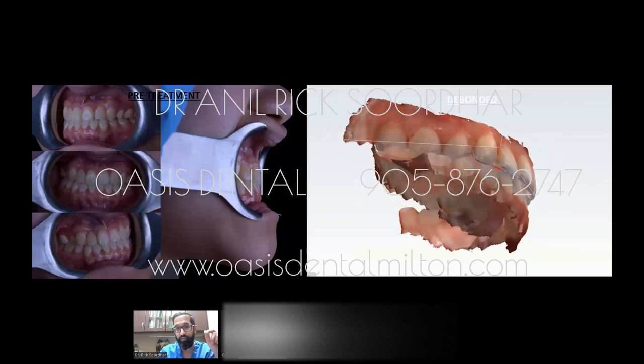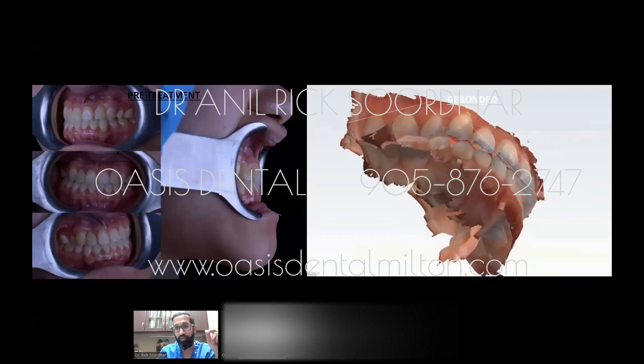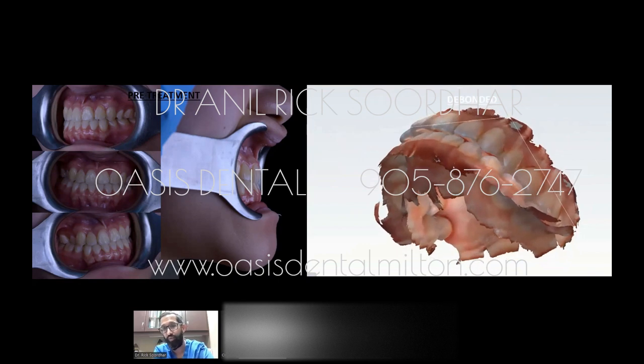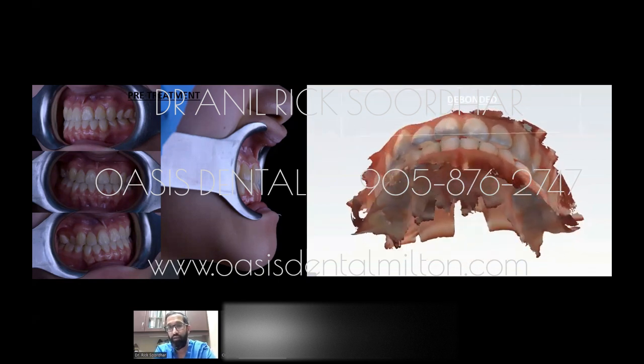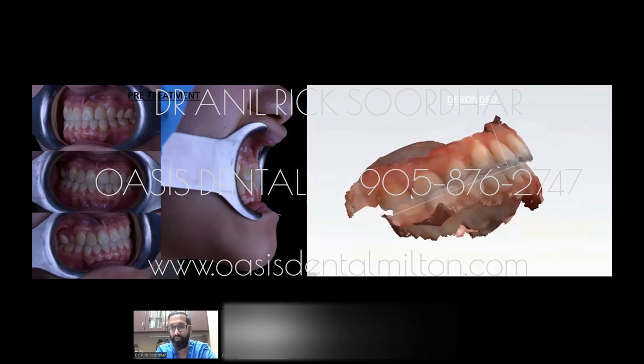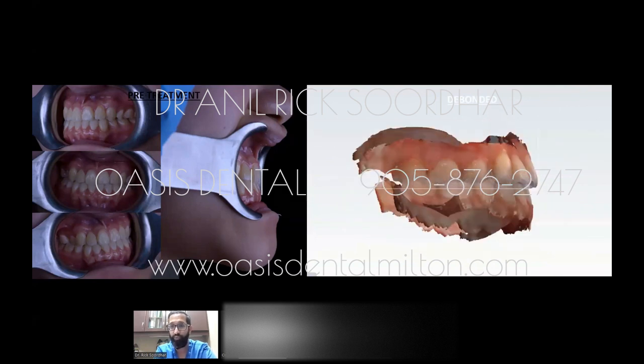This is what we finished up with — pre-treatment on the left and the debonded result on the right. We achieved a really good result. We were able to upright the teeth so they're no longer retroclined.